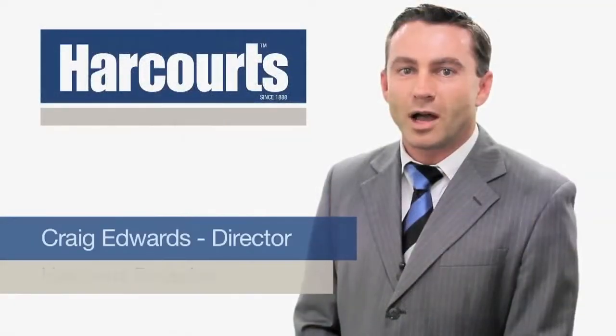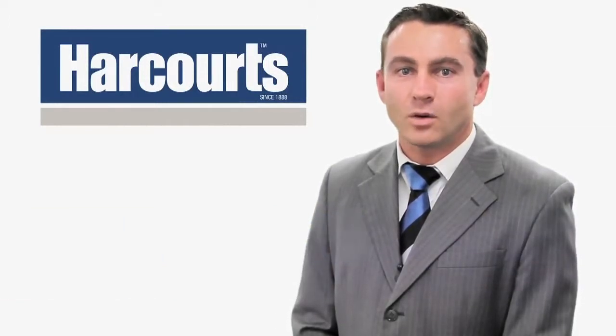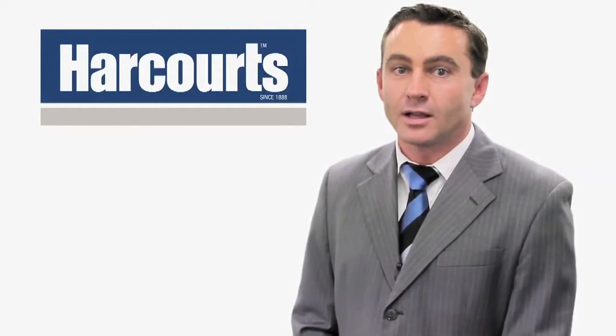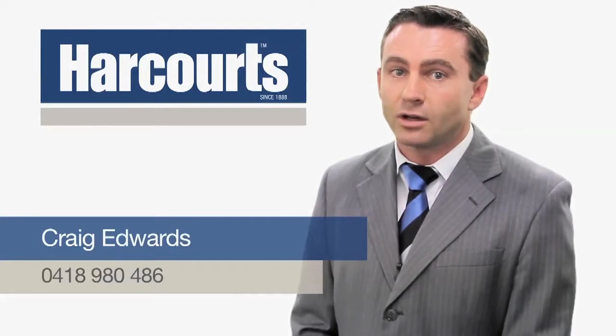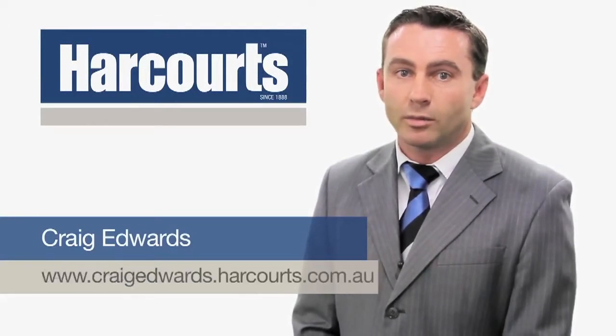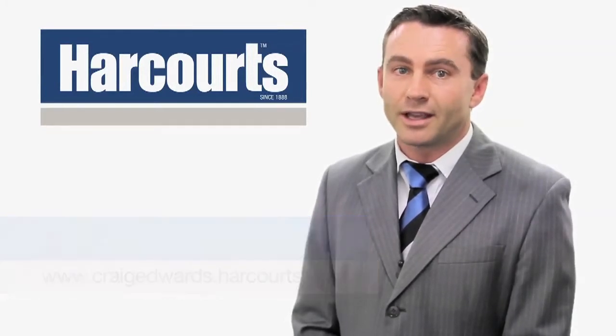Hi, it's Craig Edwards from Harcourts Busselton. Thank you for viewing this property online. If you have any questions about this property or any other property we have listed, please feel free to contact me on 0418 980 486 or visit my website at www.craigedwards.harcourts.com.au. Thanks again.